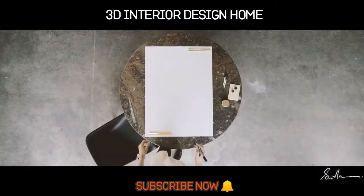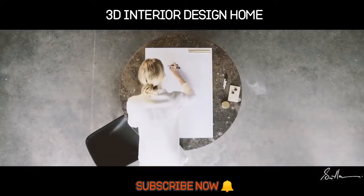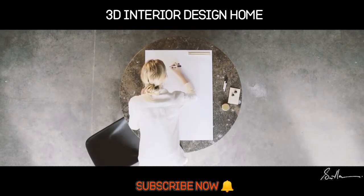Our work begins from the moment we hear about your idea. From there we'll action these seven stages to bring our ideas into built form.